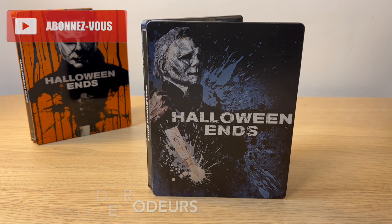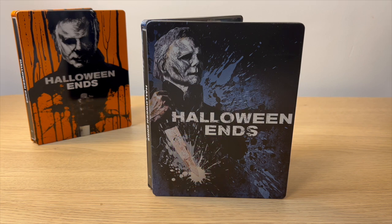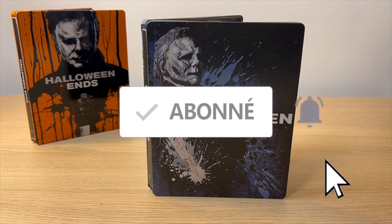Voilà pour la présentation de ce steelbook de Halloween Ends — le bleu juste là, et l'autre vous le connaissez déjà. Dites-moi ce que vous en pensez, lequel vous préférez, et si vous avez commandé ce steelbook, qu'est-ce que vous avez pensé du film. Pour ma part, je l'ai vu depuis la présentation du steelbook orange — je ne l'ai pas trouvé si mauvais que ça. C'est clair que ça ne ressemble pas du tout à Halloween : Michael Myers est moins présent, il y a deux histoires parallèles qui se rejoignent, avec un côté un peu surnaturel. Mais je m'attendais vraiment à quelque chose de tellement pire vu le massacre des critiques. Pensez à mettre un pouce bleu, à vous abonner, et à très bientôt !